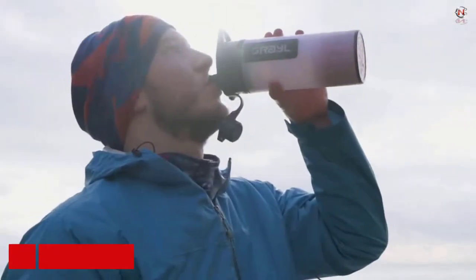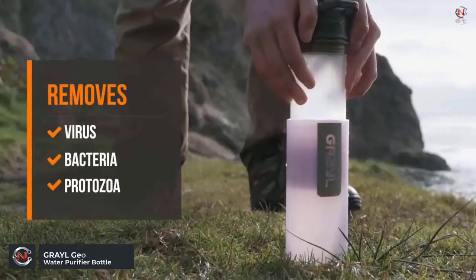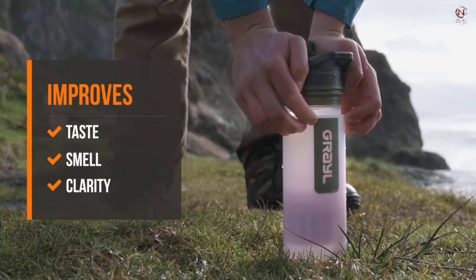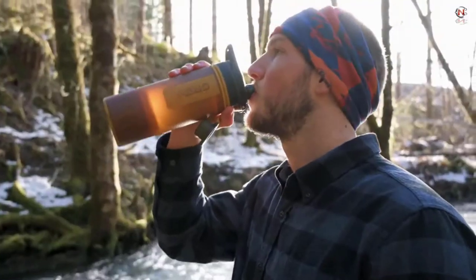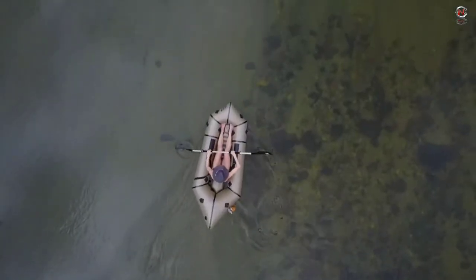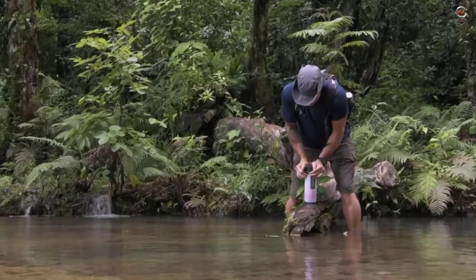You may bring the Grail water purification bottle on your upcoming vacation because it's compact and lightweight. It features a 24-ounce liquid capacity, so you'll never run out of water. It also comes in five different colors, so you can pick the one that best suits your taste. Pathogens are eliminated by the Grail water purification bottle to guarantee that the water you consume is of the highest caliber.